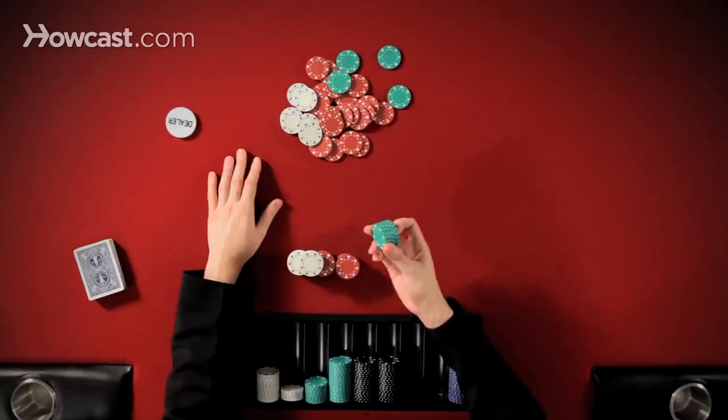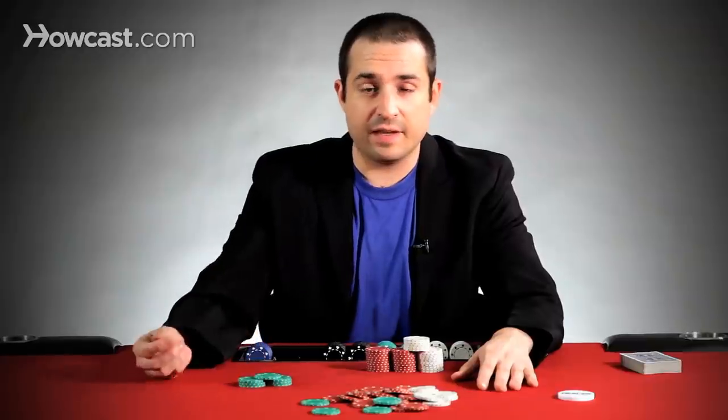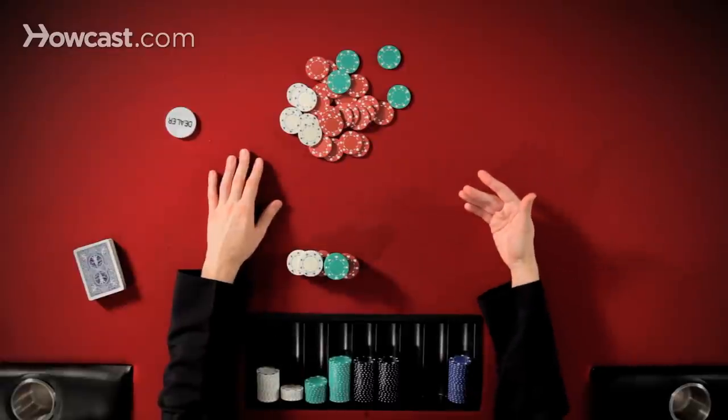For example, if I was going to bet that same amount, I could just put them in front of me like that, or I could neatly stack them in front of me like this. Either way is fine. The key is that you don't want your chips to encounter any other obstacles at the table involving other chips.